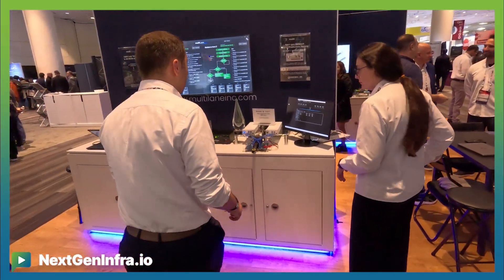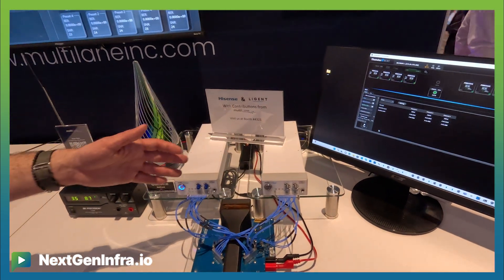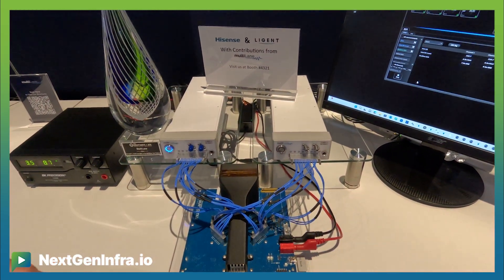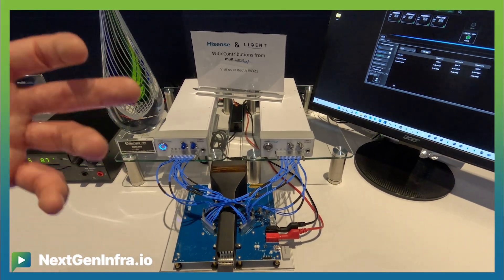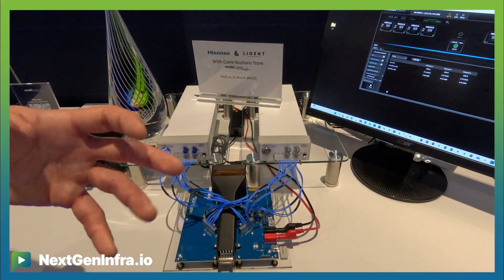Let's check out what's going on over here. If you see this live setup, we've got two of our four-channel BERT cards driving a module compliance board with an optical transceiver plugged in. We're measuring bit error rates in the 1E-8 range, which is really, really good margin in terms of what linked channels can handle.